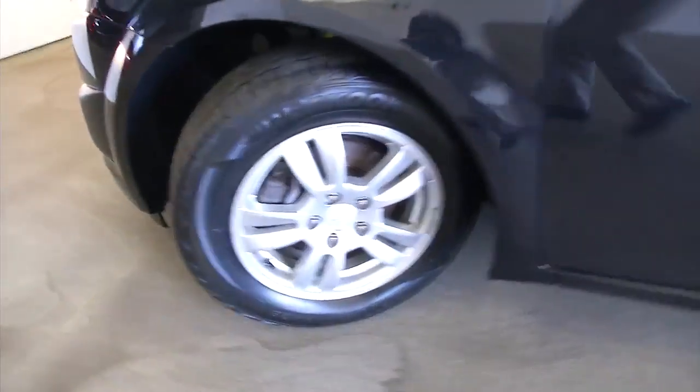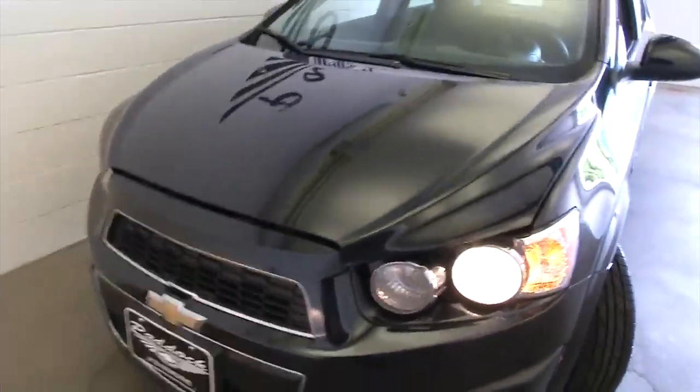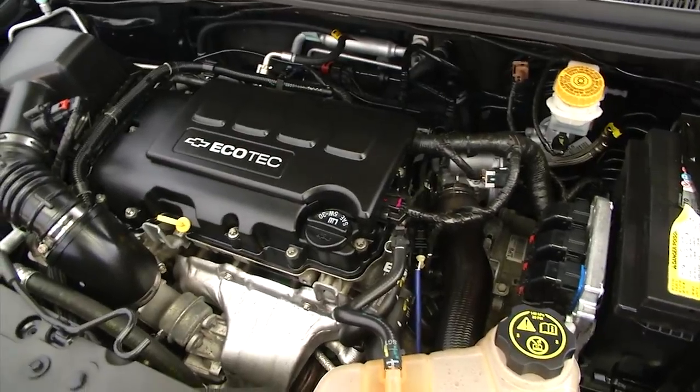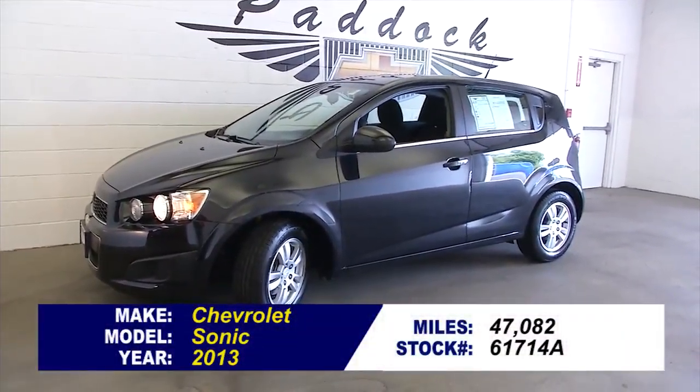Let's take a look under the hood. Beautiful little car, real clean. Again, aluminum alloy wheels — nice tread on those tires. Exterior front end is looking really nice. Sounds real good. To find out more about this Sonic, give us a call: 876-0945.